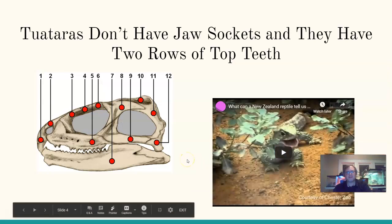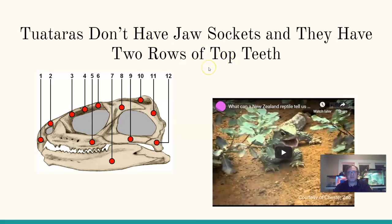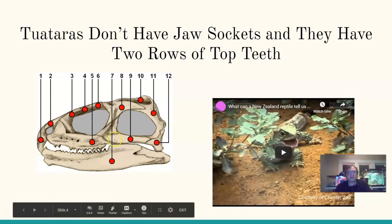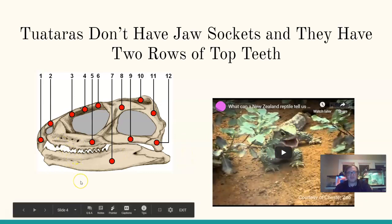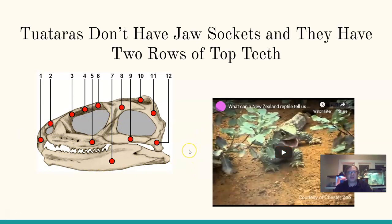Another difference: tuataras don't have jaw sockets, and they have two rows of top teeth, while regular lizards only have one. In lizards and humans, teeth are embedded in sockets in the jaw, but in tuataras the teeth are completely fused structures on the jaw. Interestingly, research on tuataras has helped with development in dental work for people who use dentures, which are similarly fixed — a cool example of how reptile research has helped people.